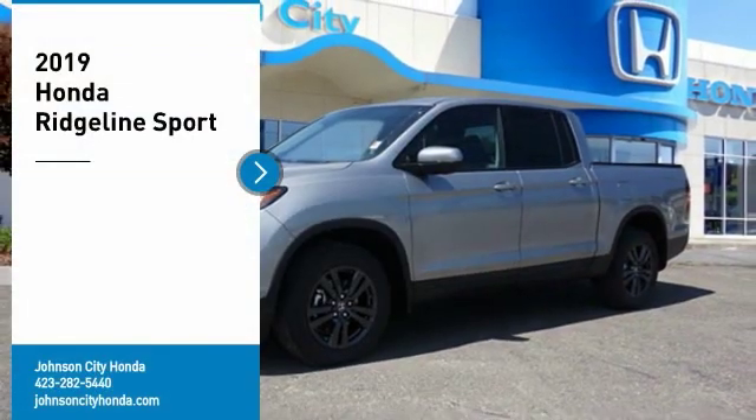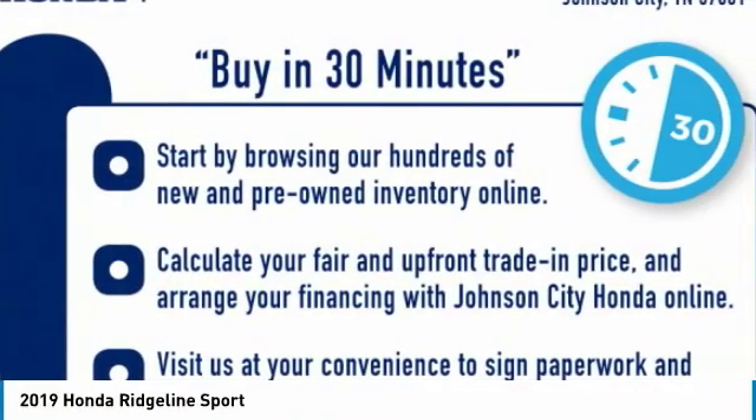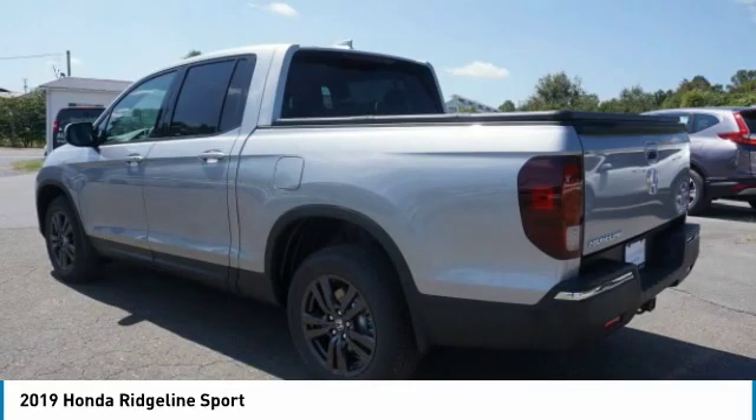Honda, Johnson City. Make a great choice today with the 2019 Ridgeline. The Ridgeline was designed to give you exactly what you need to get the job done. And with Honda quality built right in, this truck can be with you for the long haul.